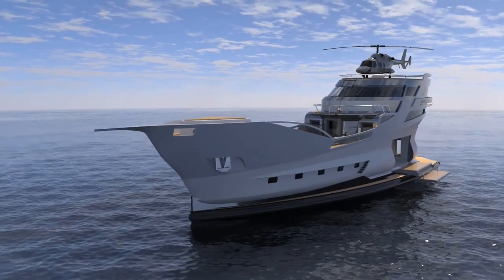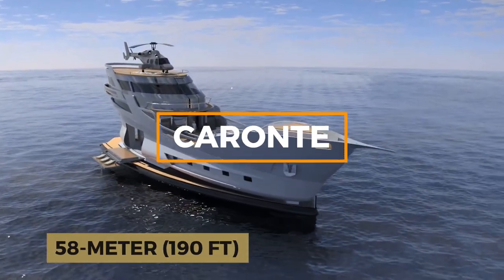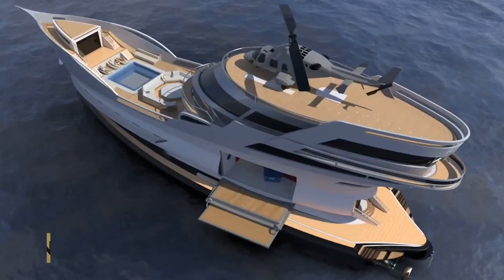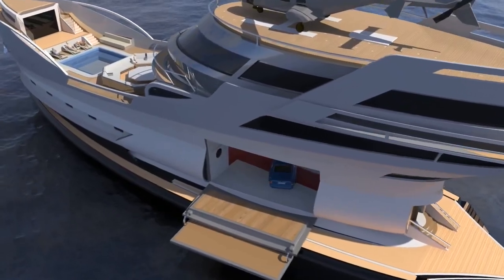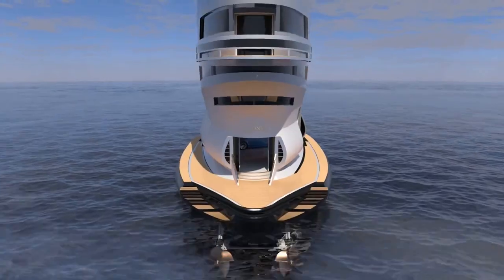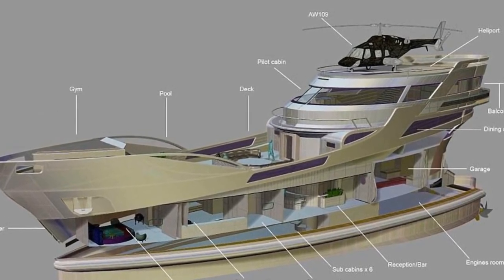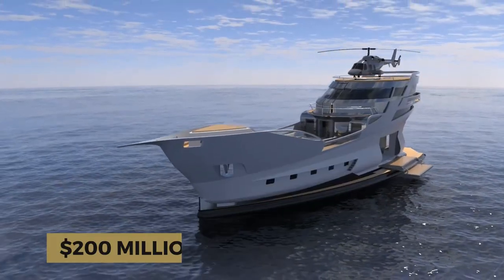Next one is for pirate story lovers. Number 9 is Carante, the 58-meter or 190-foot superyacht inspired by 17th-century pirate ships, brought to you by Lazzarini Design. The captain's cabin atop the main structure offers breathtaking views, while a two-car garage and helipad add a dash of modern luxury to this swashbuckling concept. Carante combines the allure of a bygone era with all the comforts and amenities that today's billionaires desire. The only thing missing is a daring captain to bring this concept to life, with a budget of $200 million.